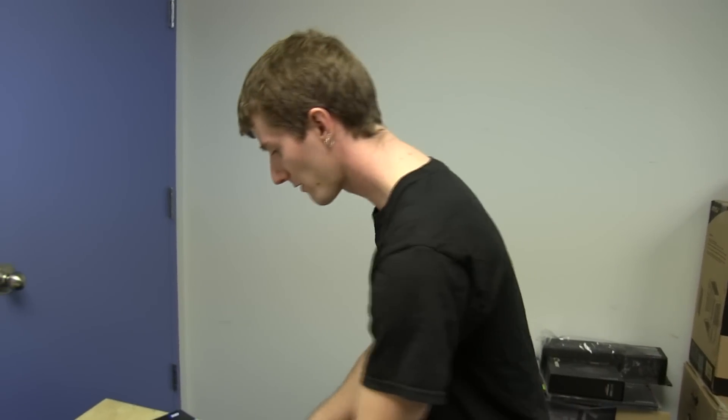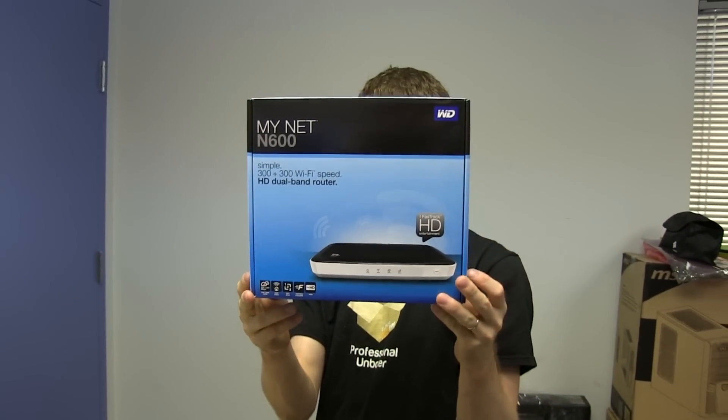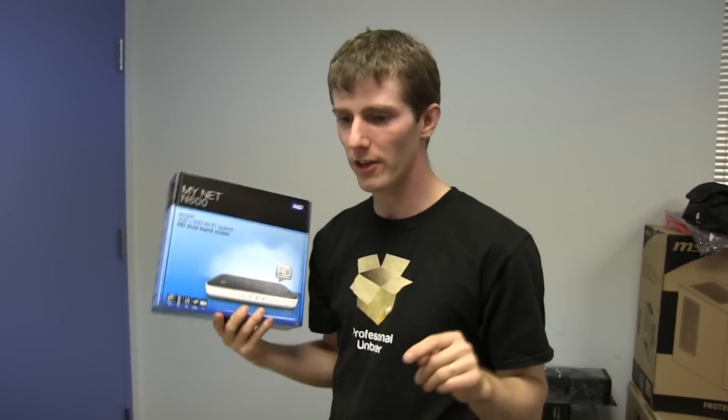Thanks for checking out my unboxing and first look at the MyNet N600 from Western Digital. Don't forget to subscribe to Linus Tech Tips for unboxings, reviews, and other computer videos. I did mention it's dual band but didn't clarify — dual band means 2.4 GHz and 5 GHz, not everyone knows that. Don't forget to subscribe.